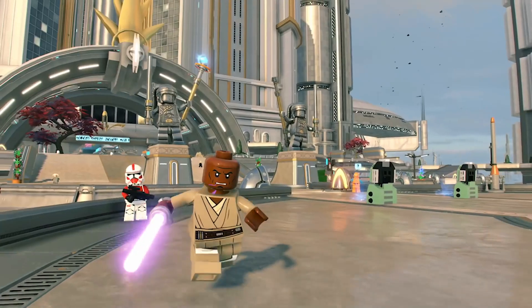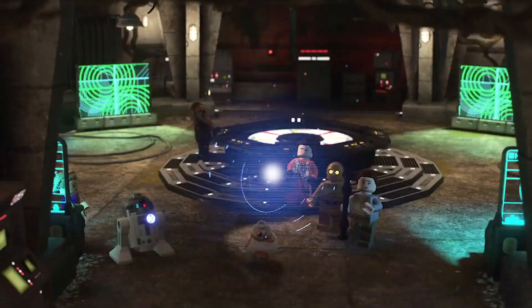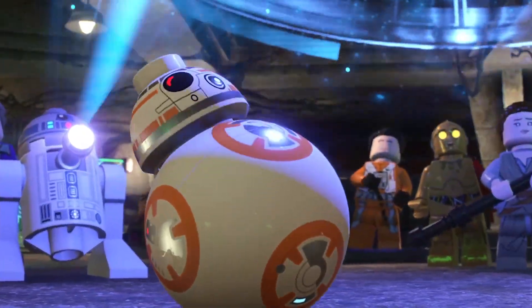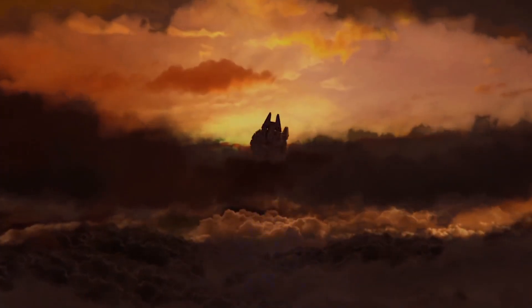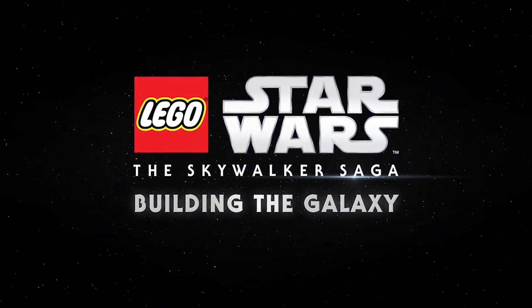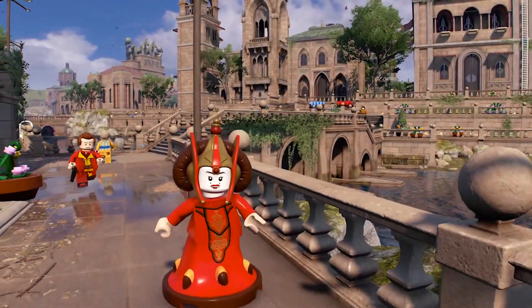Leaked gameplay, pre-downloads, profile pictures, new clips, and only just five days away. Welcome back everyone to the channel for another LEGO Star Wars: The Skywalker Saga news update. Today we have a lot of information to go over — profile pictures, people getting the game early, pre-downloads, new clips, leaked gameplay, and social media accounts posting like crazy. So without further ado, let's go.